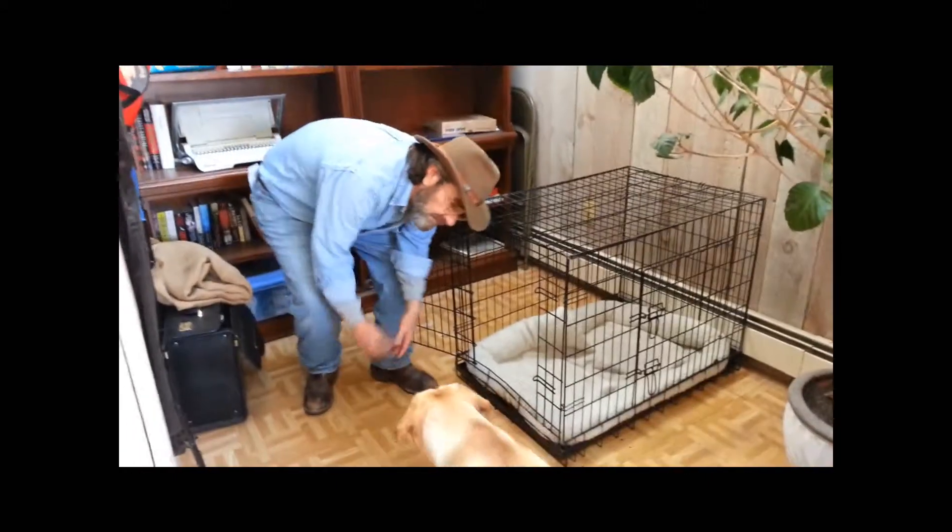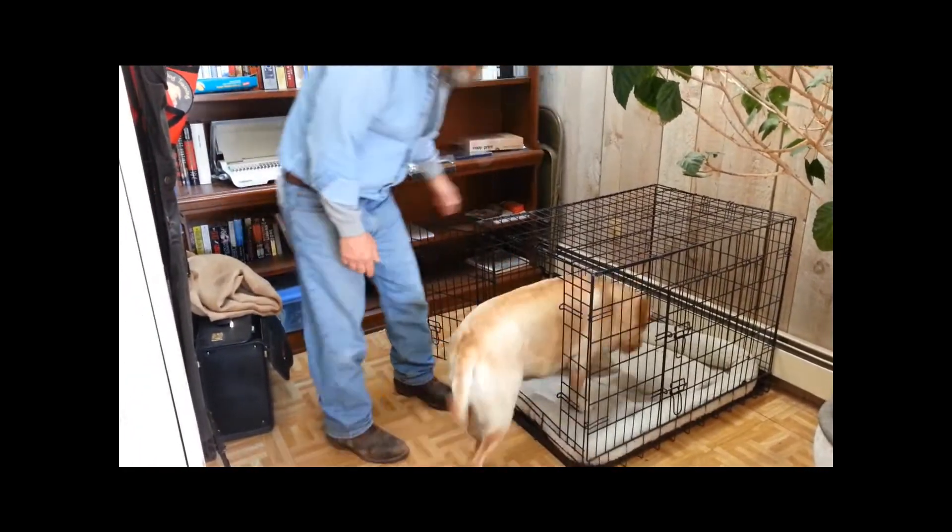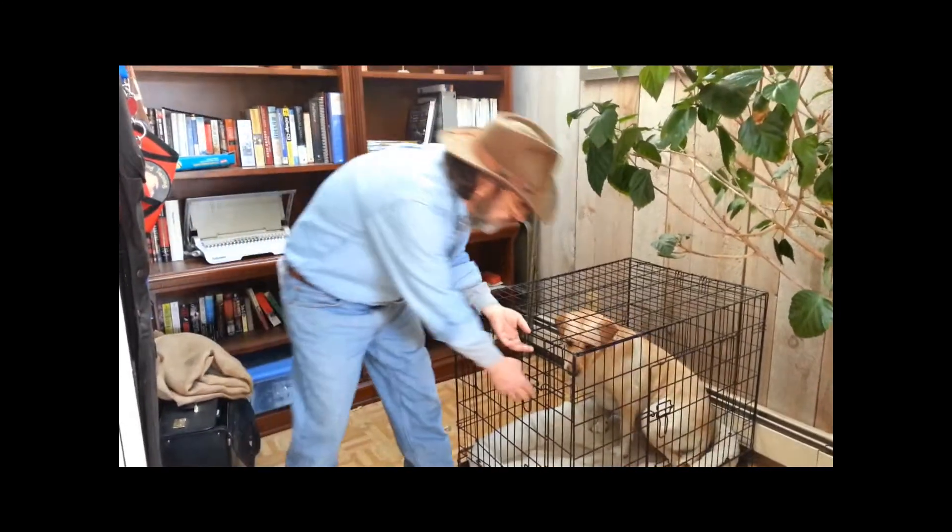Don't get the dog all worked up and excited, because that will only make it worse. If the dog gets older and gets more used to going in on cue, you can just look at him and go, "Come on, Colby, kennel up. Good girl." Close it up and leave.